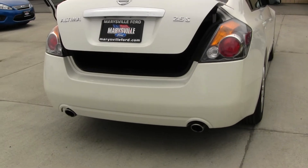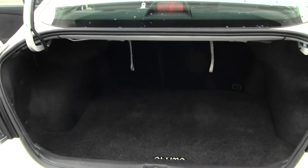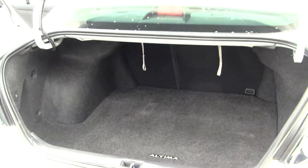It has new exhaust. Plenty of space in the cargo area, and it's very easy to fold those seats down for extra space if needed.